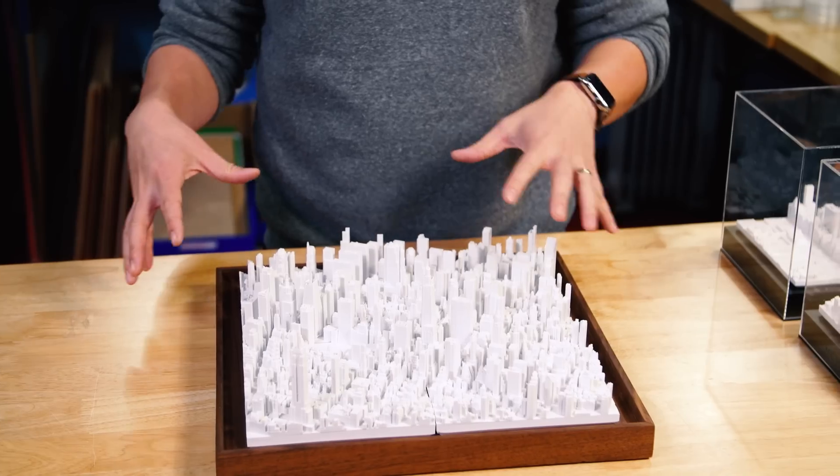It's the Vanderbilt Building. The reason they scanned New York was they work with an architecture firm and they can use this as a basis for their architectural models. And so why not turn it into 3D printed models as well, so someone who loves New York or lives in New York could have for themselves?